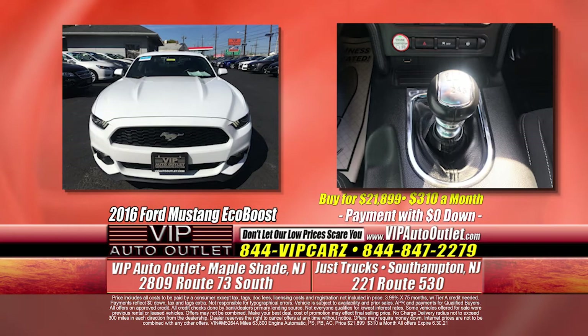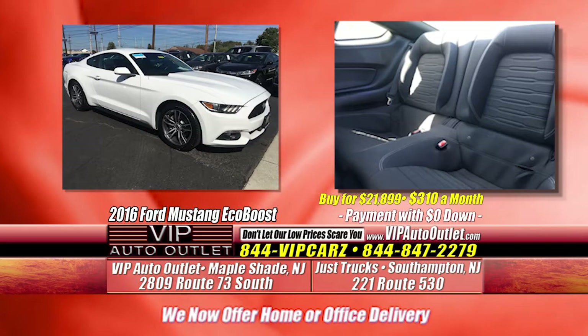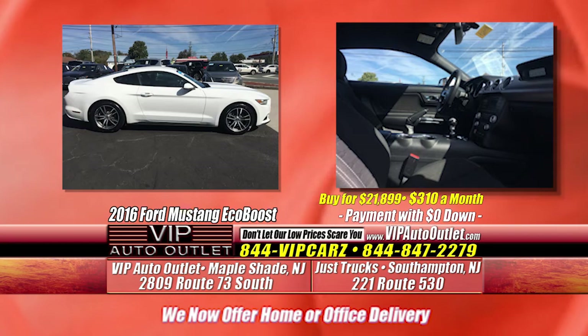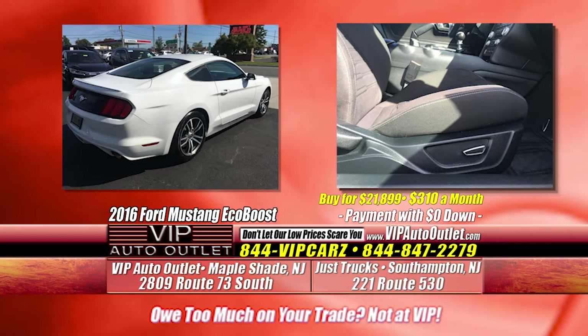Kevin's got a nice one to tell you about. This one is the EcoBoost — a 2016 one owner with 63,000 miles. You're looking at $310 per month. It's white exterior, black interior. It's the perfect time for a Mustang. I've got my white shorts on — the only reason I felt confident in white today is because of how good our details come out, right before Memorial Day.